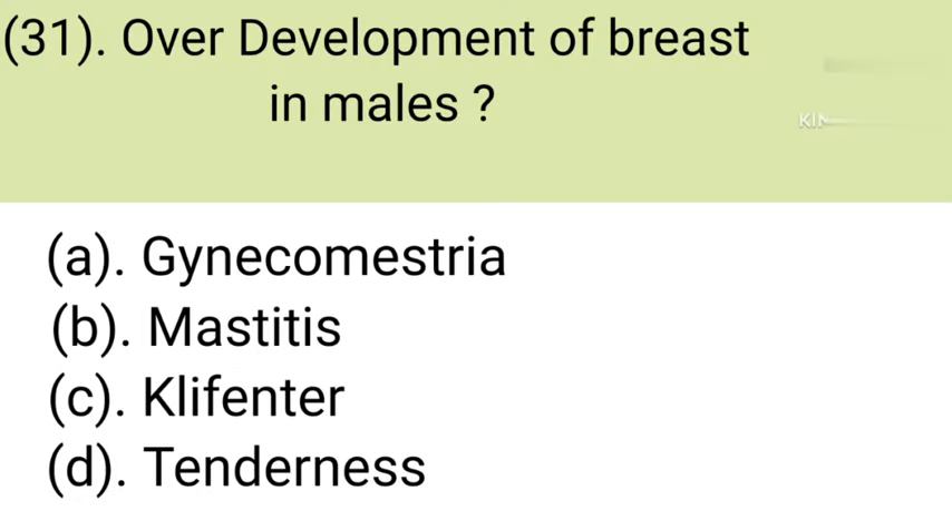Question number 31: Overdevelopment of breast in males is called. Option A: Gynecomastia. Option B: Mastitis. Option C: Klinefelter. Option D: Tenderness. Correct answer is Option A — Gynecomastia.